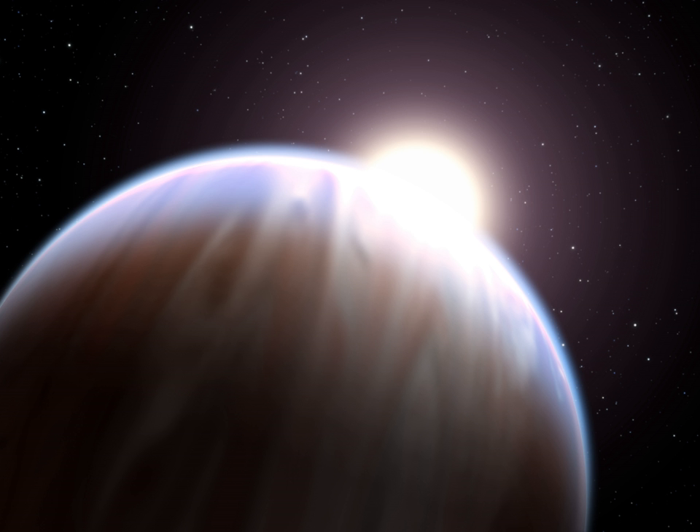Instead of being gas giants that migrated inward, an alternate hypothesis proposes that the cores of hot Jupiters began as more common super-Earths, which accreted their gas envelopes at their current locations, becoming gas giants in situ. The super-Earths providing the cores could have formed either in situ or at greater distances and undergone migration before acquiring their gas envelopes. Since super-Earths are often found with companions, hot Jupiters formed in situ could also be expected to have companions.